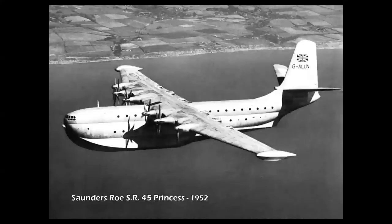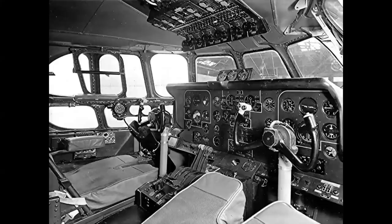The Saunders-Roe SR-45 Princess was the world's highest-performance flying boat, having flown during test flights as fast as 380 miles per hour at 39,000 feet. Designed to carry 105 passengers on transatlantic routes, the double-deck Princess was powered by six Bristol Proteus turboprop engines and had a remarkable 6,000-mile range with 15-hour endurance. But new, faster land planes captured the market, and the Princess never saw operational service.